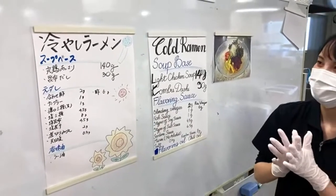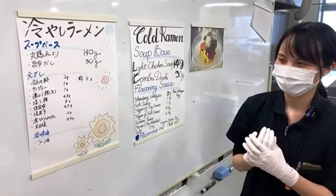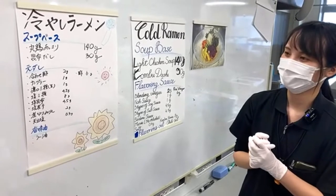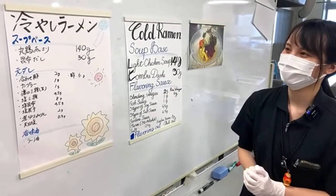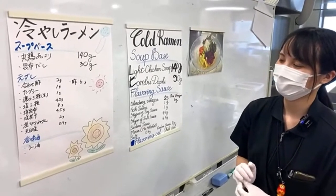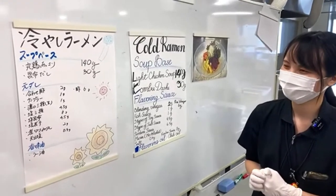For the motodare — the seasoning for the soup — we're going to have a soy sauce type salt-based tare, and we're also going to add a bit of vinegar to make it clean, fresh, and refreshing to eat.